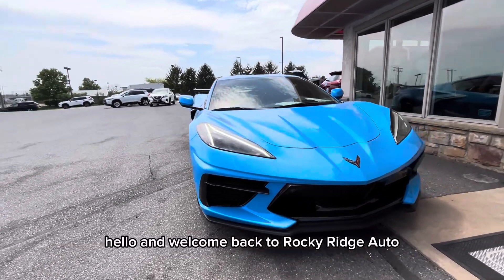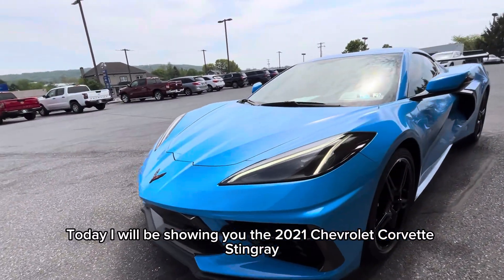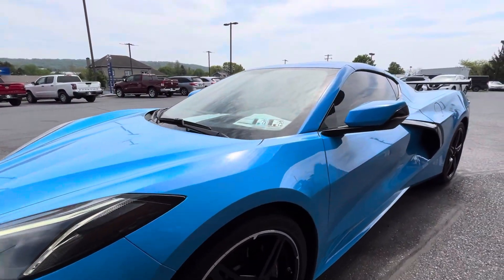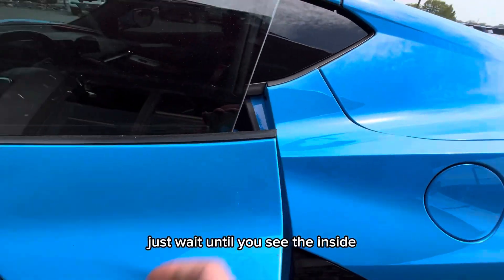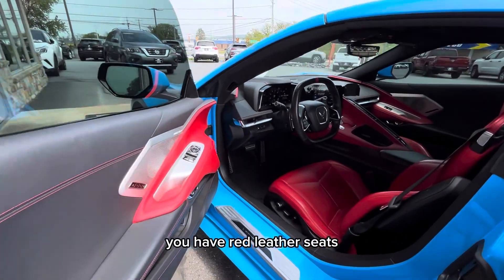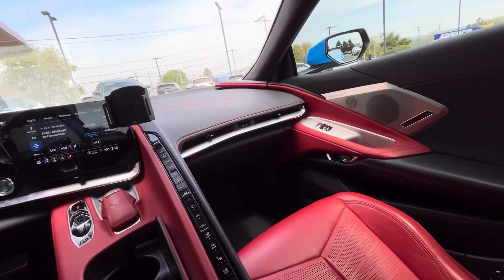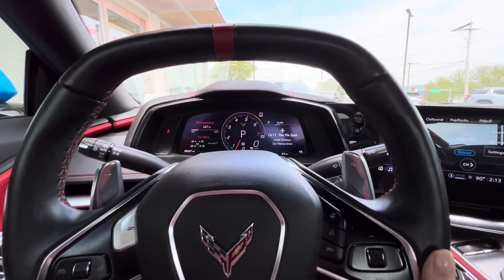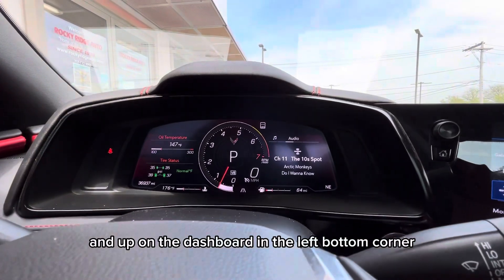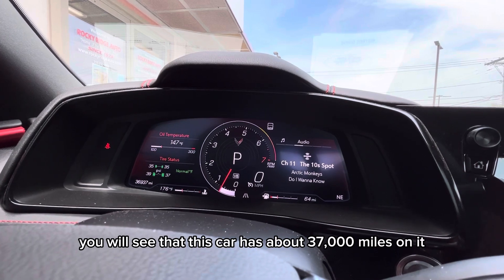Hello and welcome back to Rocky Ridge Auto. Today I will be showing you the 2021 Chevrolet Corvette Stingray. If you think this car is beautiful from the outside, just wait until you see the inside — you have red leather seats, so beautiful. Up on the dashboard in the left bottom corner, you will see that this car has about 37,000 miles on it.